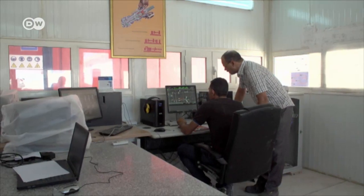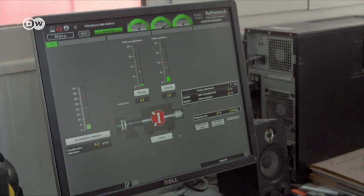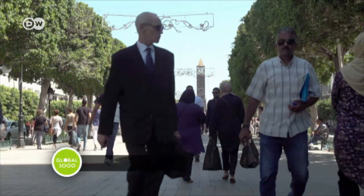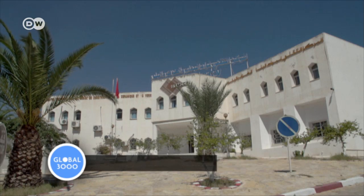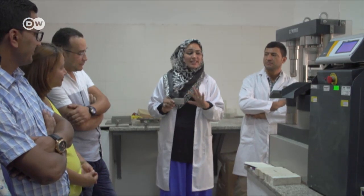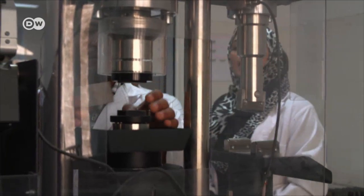Dedicated energy managers keep tabs on the energy supply. Back in the capital, Tunis, efforts are also being made to make the construction industry more energy efficient. The Technical Centre of Natural Building Materials offers training to out-of-work architects, civil engineers, and people who are simply interested in new, affordable and environmental technologies.